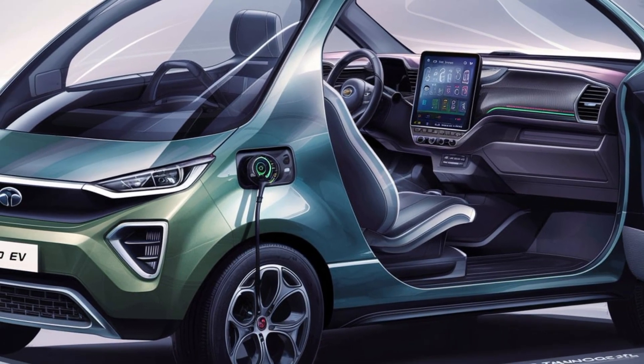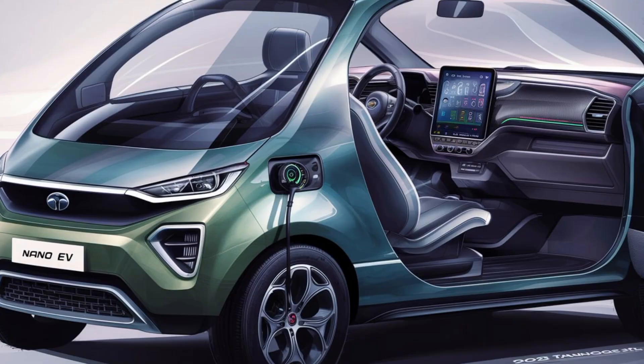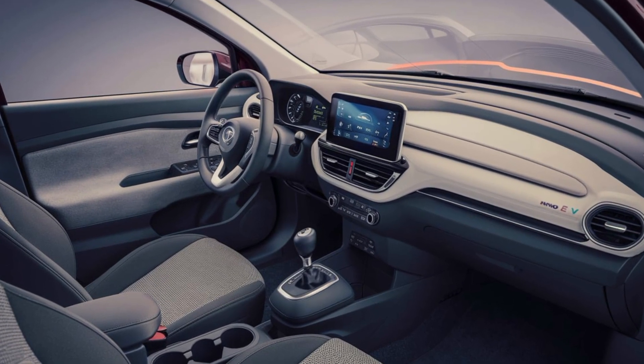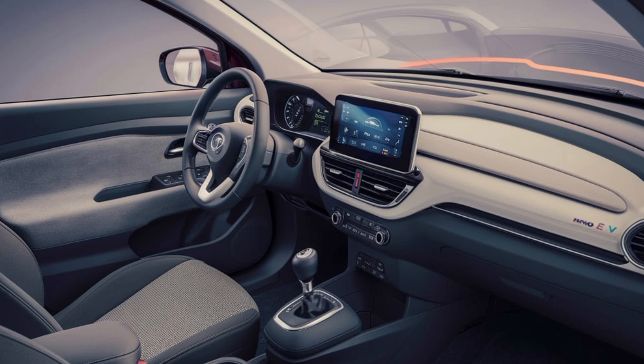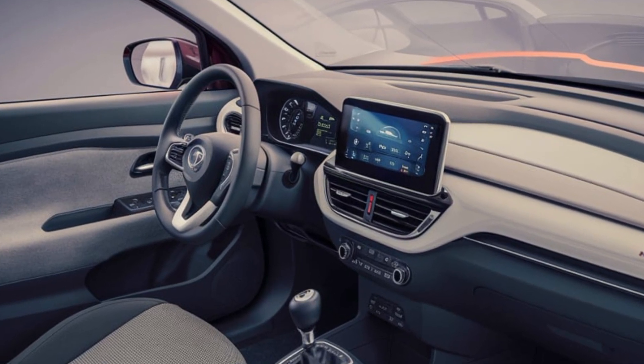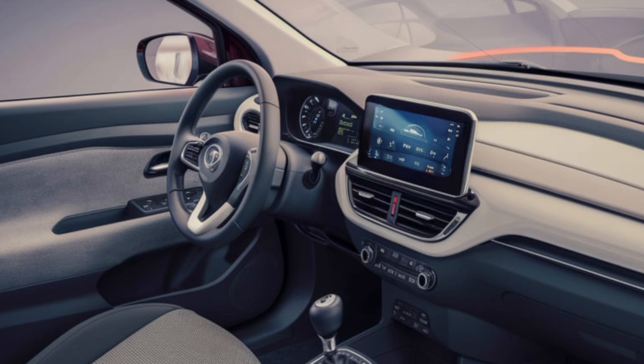Cabin layout. Despite its compact size, the Nano EV's cabin is intelligently designed to maximize space, offering ample legroom and headroom for all passengers. A clean and clutter-free minimalist dashboard enhances the cabin's modern aesthetic.